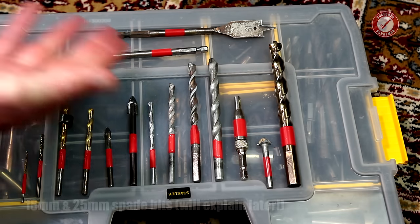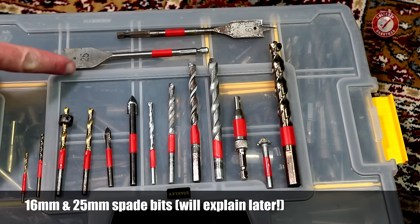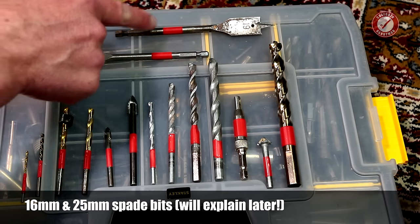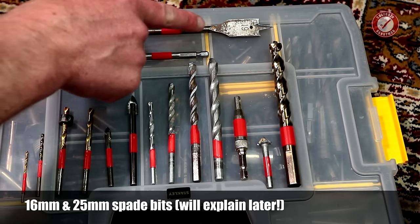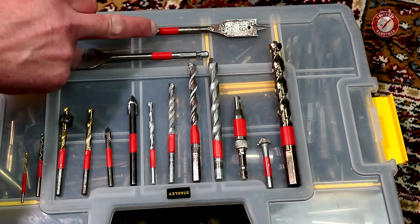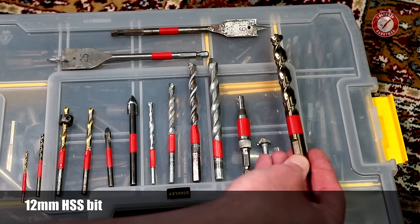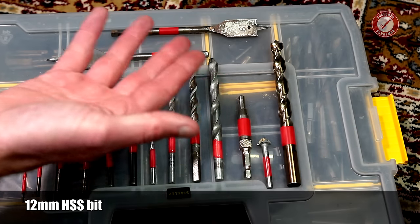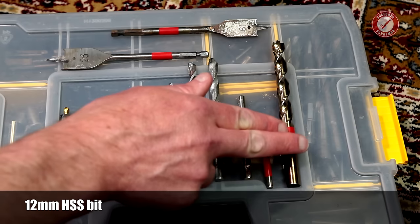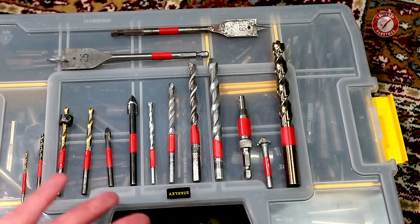And then a couple of spade bits. You can carry your full set of spade bits, but these tend to be the only ones I use. A 25 mil if I'm running 22 mil pipes through joists, walls, plasterboard, whatever. And then if you're running 15 mil pipe through joists, there's a 19 mil bit - you probably don't need it to be quite that big, 16 or 17 something like that would be absolutely fine. And then I've also got this really nice ultra sharp DeWalt Extreme 12 mil bit, which I tend to use if I'm making cabinets and a cable like an aerial cable has to run through - gives a nice clean hole for running cables through units.